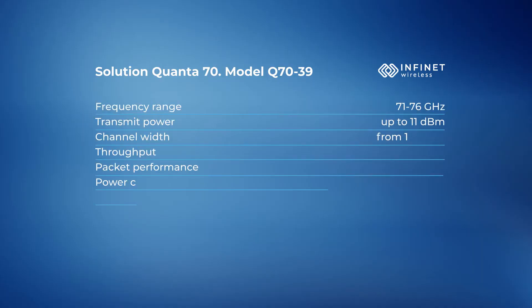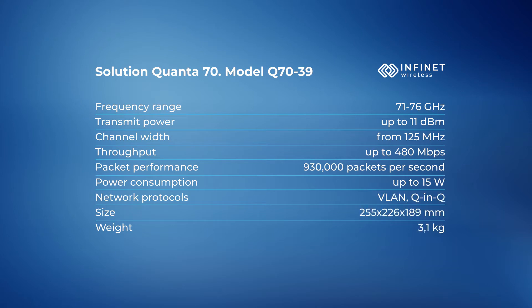On our website you can see the key characteristics of Quanta 70. The equipment is also certified. Quanta 70 uses our proprietary Octopus SDR platform, which allows it to be highly competitive.